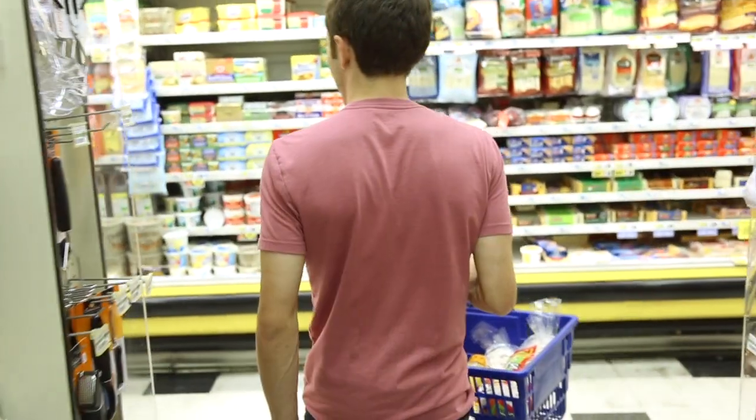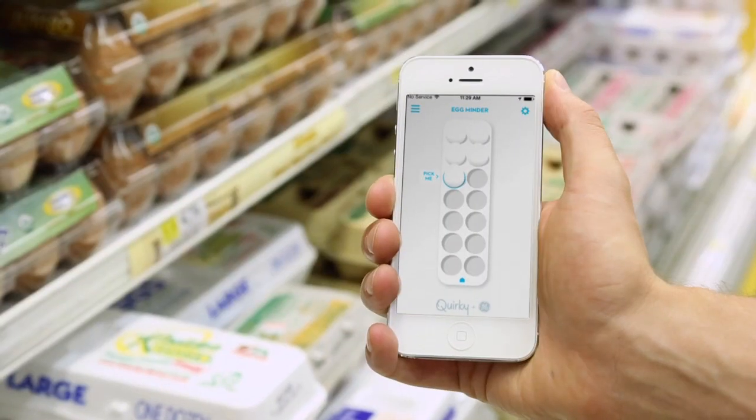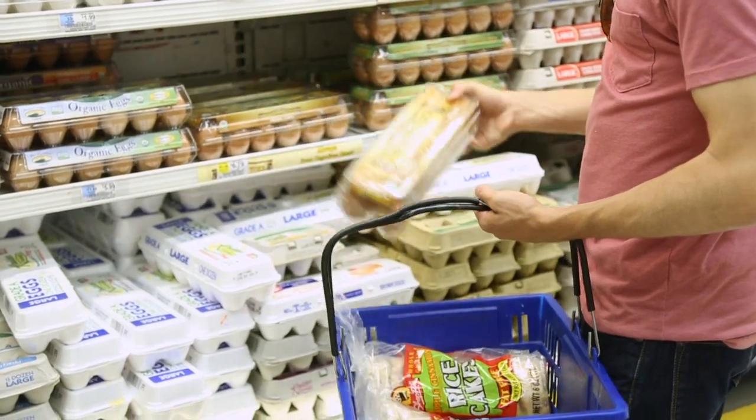If you're at the market and want to be reminded about how many eggs you have left at home, just check your mobile device and you'll know exactly what's left.